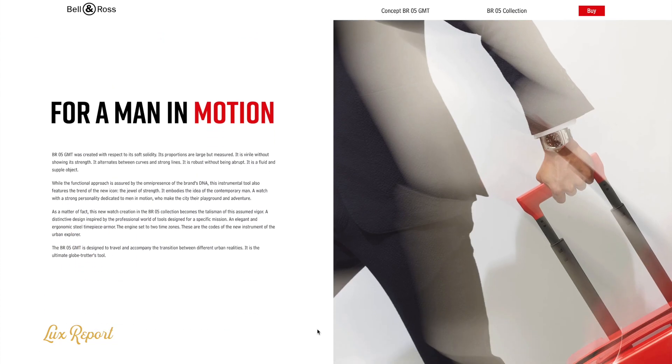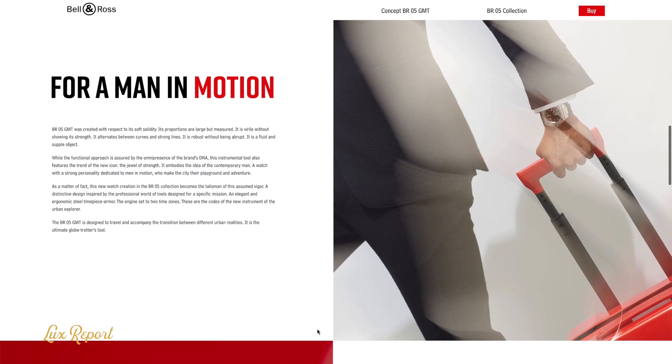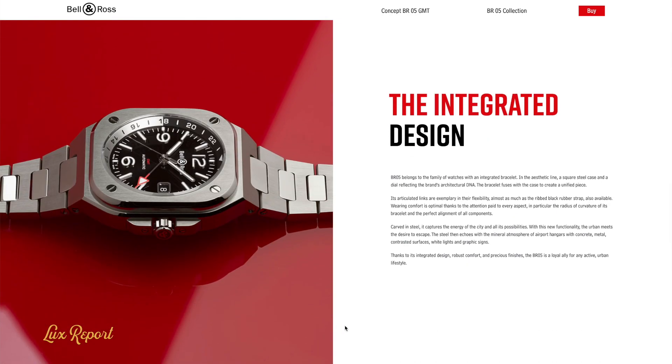Sleek, different, practical yet luxurious — these two watches are masterpieces of French design and they more than deserve a spot on your wrist.